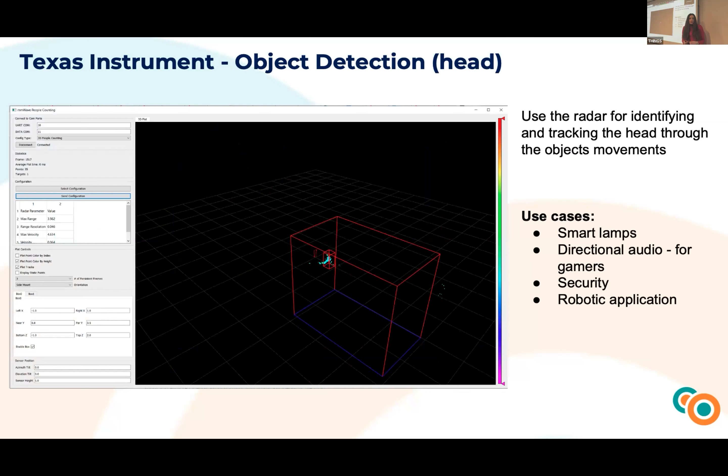We also built an object detection use case — specifically to detect the head. We used radar to identify the head through the movements of different objects like a hand or a mug. This can be used in smart lamps, directional audio for gamers, security applications for counting the number of people without filming them, or robotic applications.